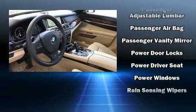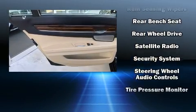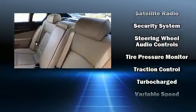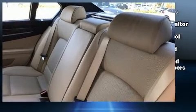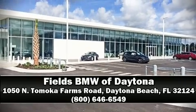This vehicle has achieved certified pre-owned status, having passed BMW's rigorous certification process. We have a skilled and knowledgeable sales staff with many years of experience satisfying our customers' needs. Come on in and take a test drive.